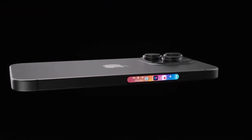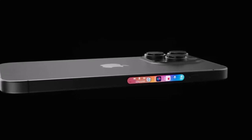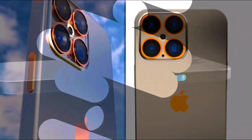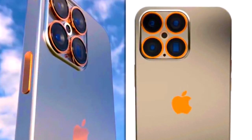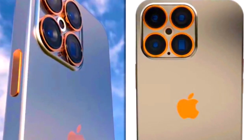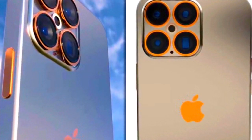Apple had initially considered introducing solid-state buttons with the iPhone 15 Pro lineup, similar to the haptic feedback system found in the iPhone SE series home button. While this feature didn't materialize in the iPhone 15 Pro, known Apple analyst Ming-Chi Kuo hints that solid-state buttons could make their debut in the iPhone 16 Pro models.